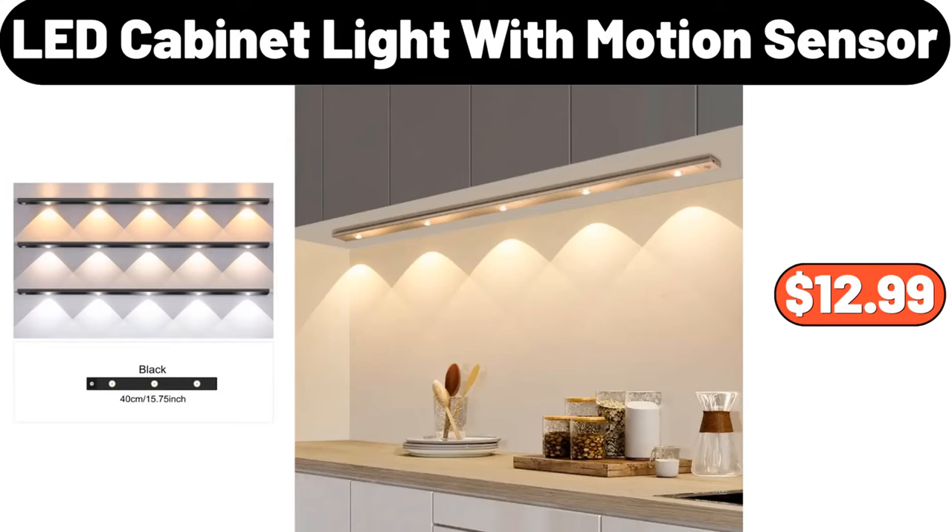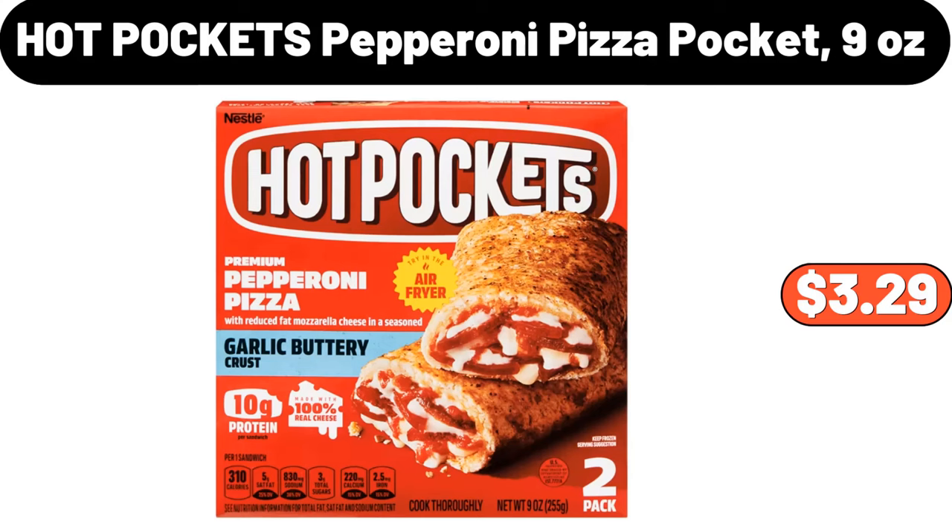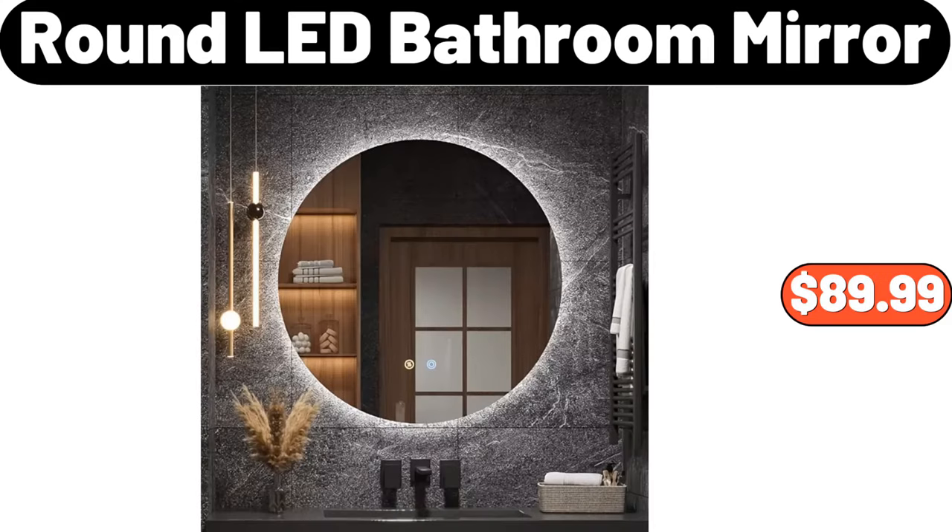LED Cabinet Light with Motion Sensor, $12.99. Fremont Fish Market Crunchy Fish Fillets, 19 oz, $4.19. Hot Pockets Pepperoni Pizza Pocket, 9 oz, $3.29. Do not forget to share with us what you think about the prices of the products in the comments section.